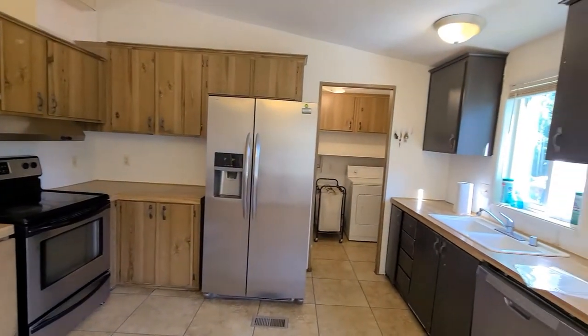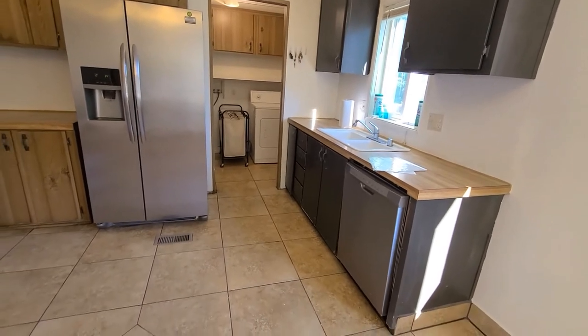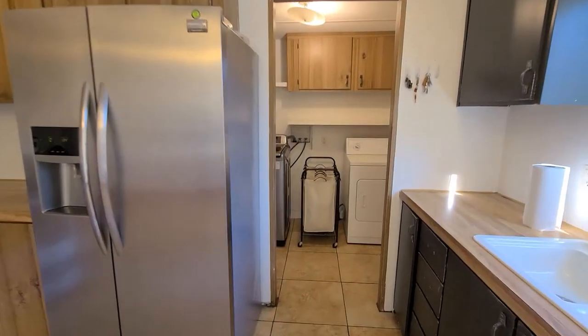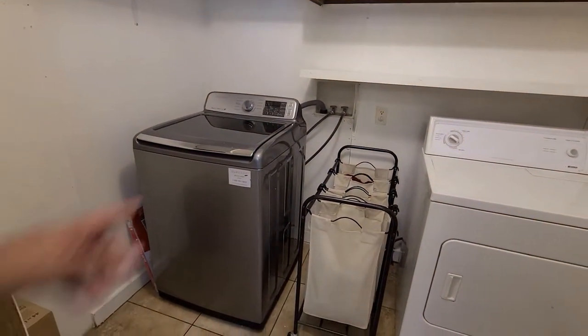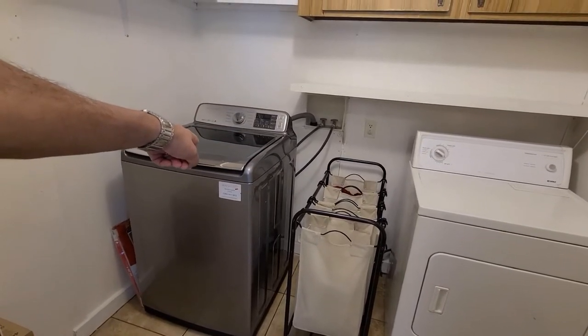So what appliances stay, Angela? All of the appliances are staying — the dishwasher, the refrigerator, the stove, the washer and dryer. However, this washing machine will be swapped out with a different model. So that one will not be staying, but a washer will be provided.